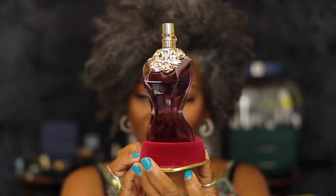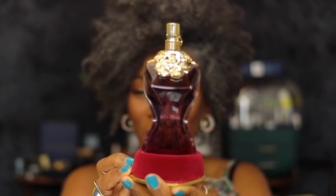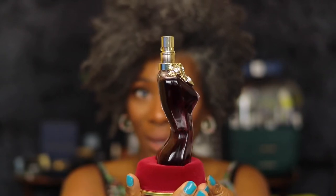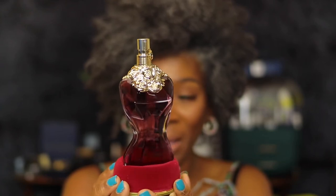I don't run through fragrances really fast, so this will definitely be in my collection for a while before I need to restock. But again, I just wanted to come on and share this with you guys. This size is 3.4 oz and it's $118. Just look at this bottle — it is gorgeous. I love it.